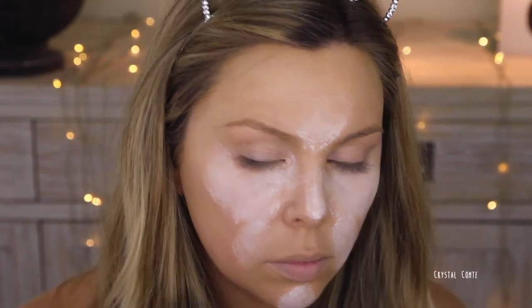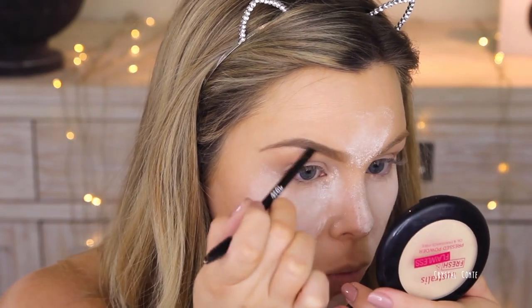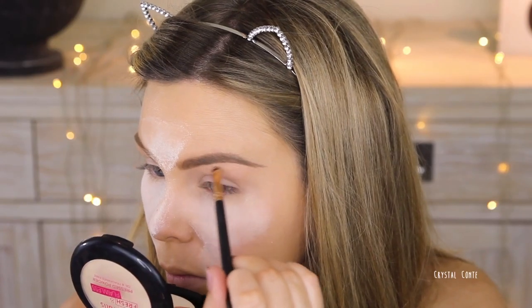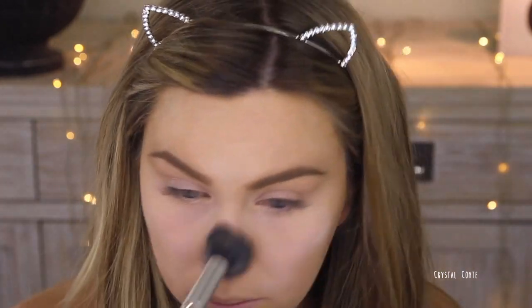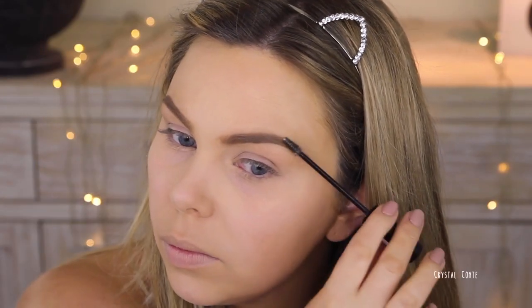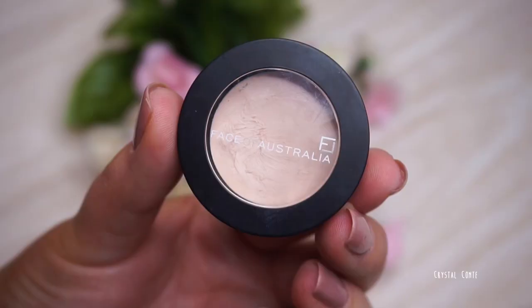Next on to brows. I'm using my Ardell Brow Pomade and just filling in my brows. I love using a pomade because it lasts really well and keeps your brows in place. Cleaning them up with a little bit of concealer before brushing away all of that powder. Then I'm just going to set my brows with the Brow Artist Plumper in Transparent by L'Oreal, and finishing off the rest of my base with the L'Oreal True Match Powder, just setting the areas I haven't already set.